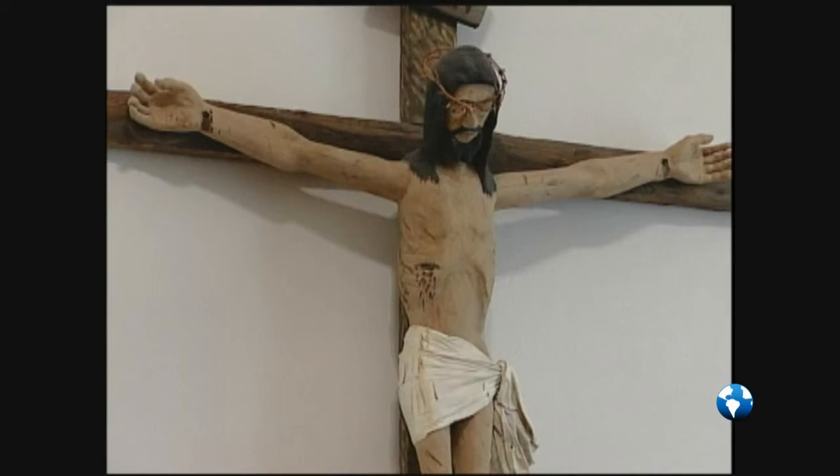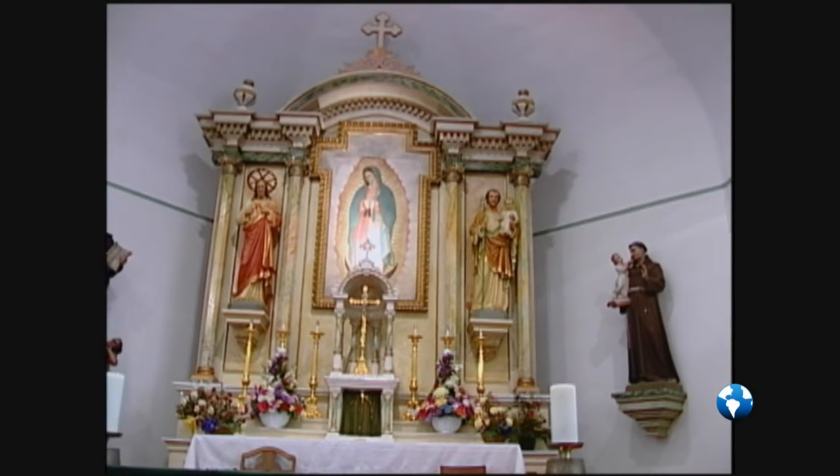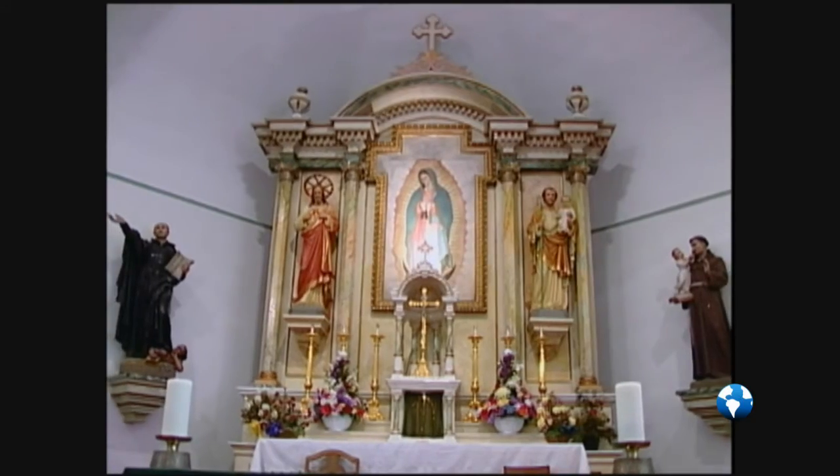There was a beautiful old crucifix done in the Santero style, which was unfortunately stolen from the church about eight years ago. And then another crucifix in the same style, but recently made. I think people who come to visit think it's one of the most beautiful churches in the area.